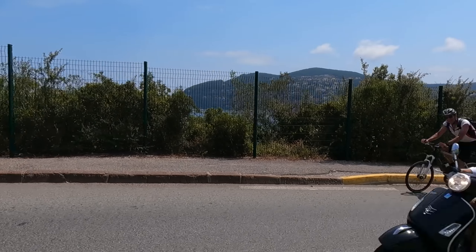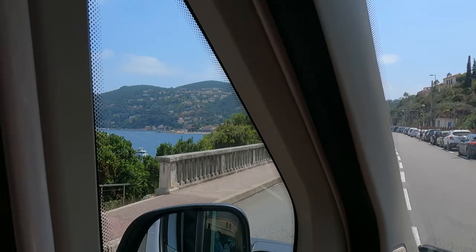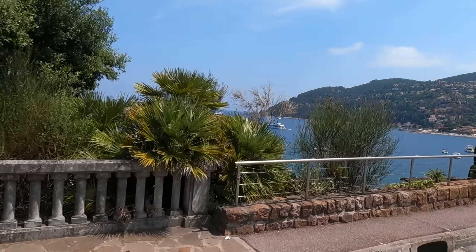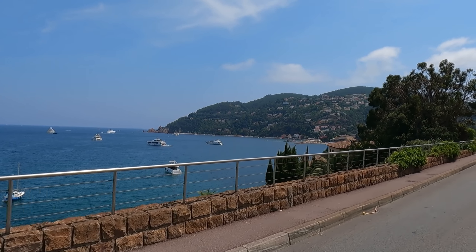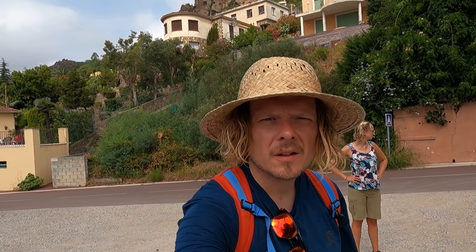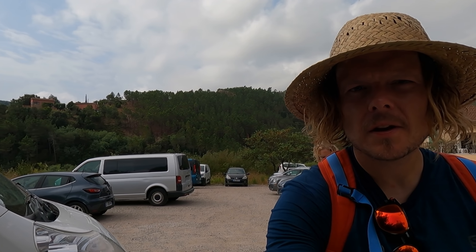And we're off to Cannes! I think it's on the edge of Cannes, near Nice. I'm so excited. Quick freshen up and now we're off to find the chateau. Found a nice little parking spot. Let's go!